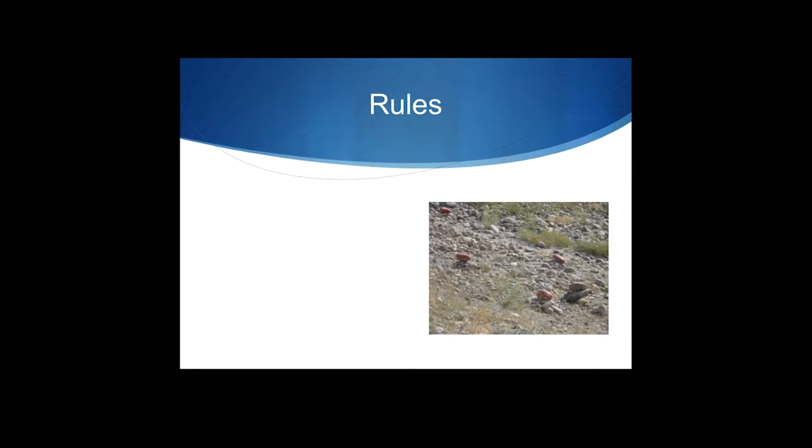Now, if you look in that picture on there — and you might have to look close depending on the connection and how good this video ends up being — you'll notice 1, 2, 3, 4 rocks that are painted red. This is a real picture, by the way. This is not made up. This isn't Photoshop. And I will tell you that this is taken in the eastern provinces in Afghanistan.